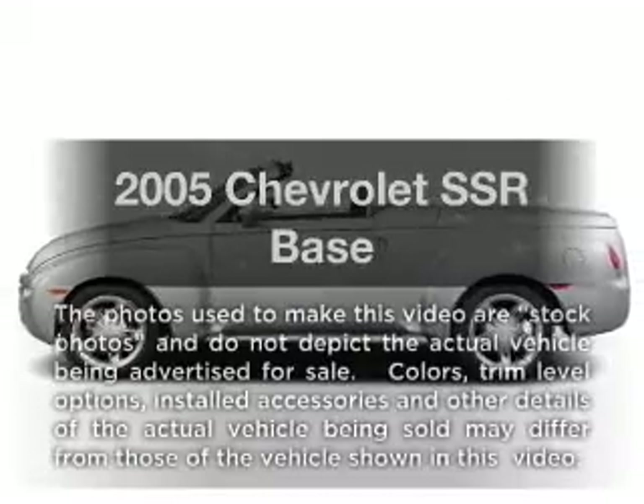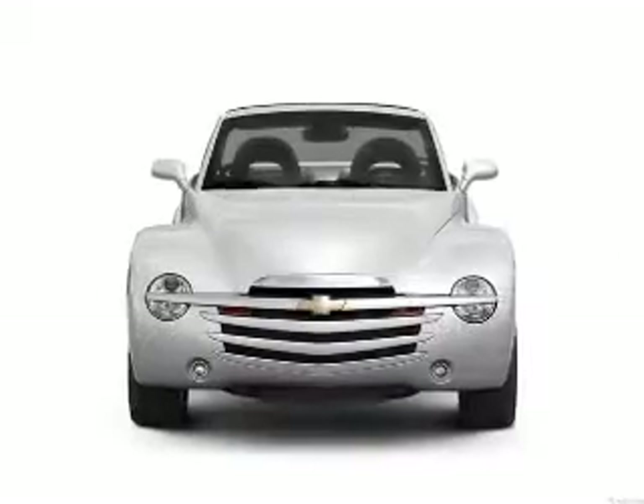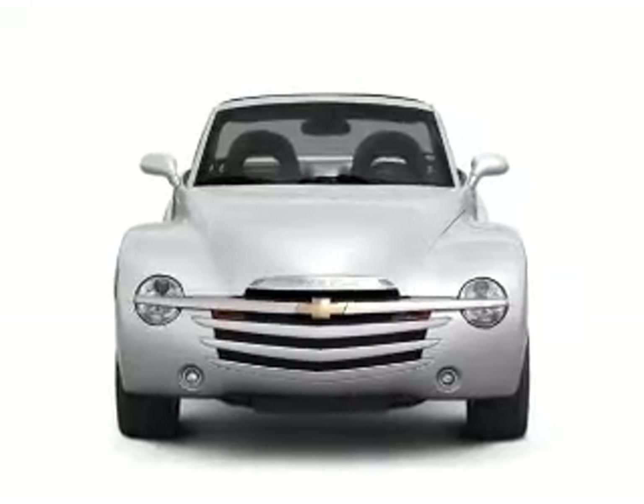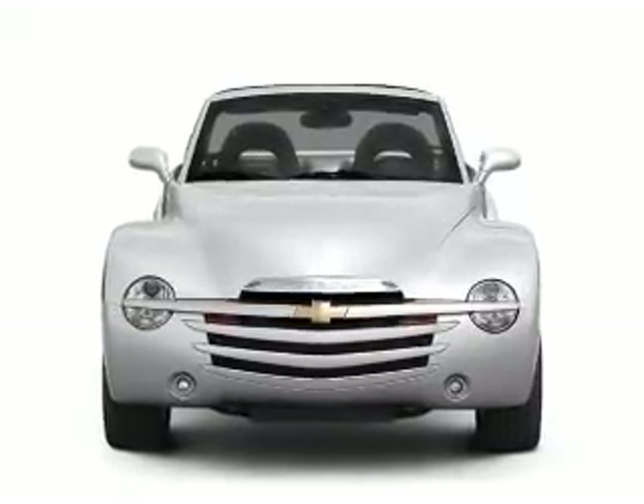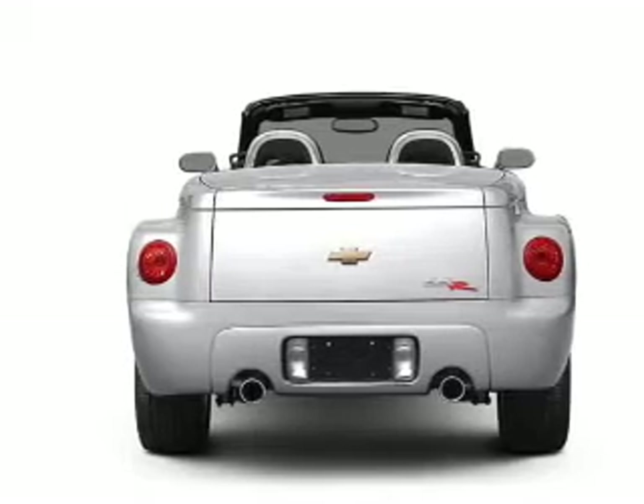Check out this 2005 Chevrolet SSR. Everything you need under one roof with this great vehicle. With a powerful 8-cylinder engine, the powertrain includes rear-wheel drive that responds smoothly to its automatic transmission.